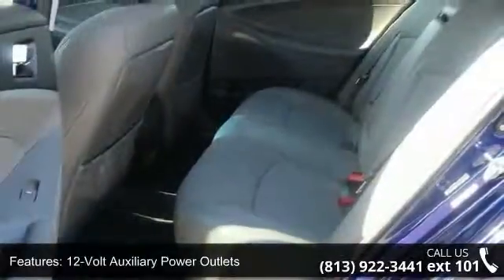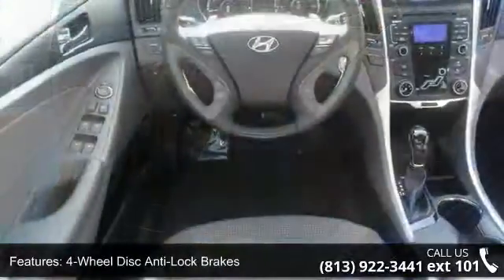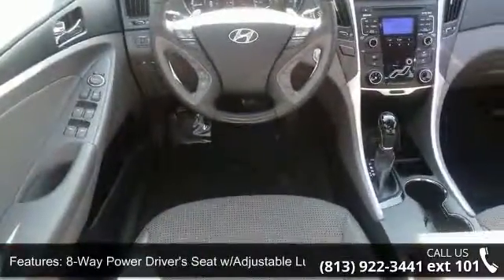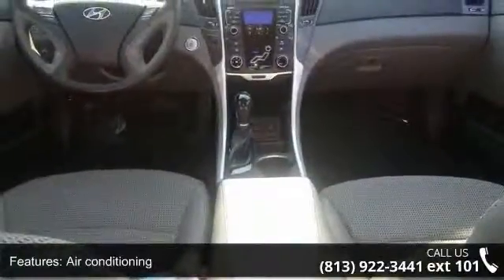Enjoy these notable features: 104W 6-speaker sound system, 12V auxiliary power outlets, 4-wheel disc anti-lock brakes, 8-way power driver's seat with adjustable lumbar, and air conditioning.